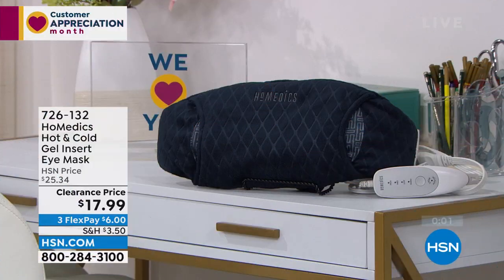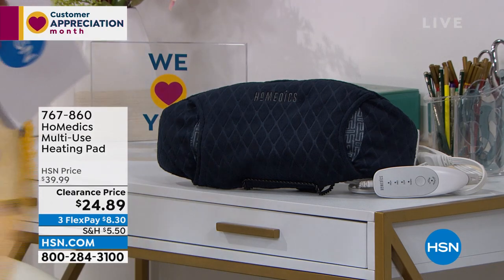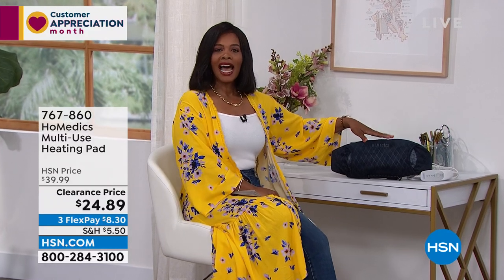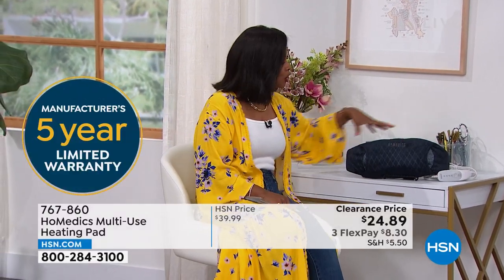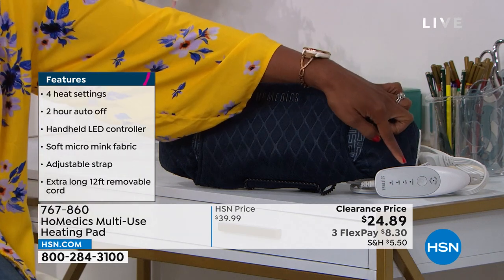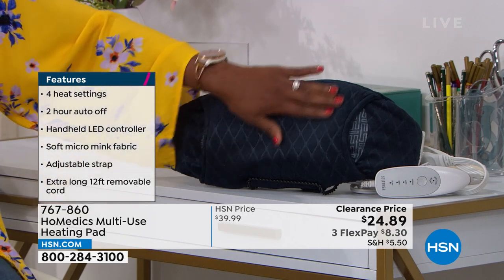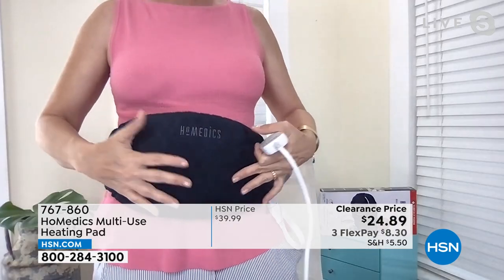Home Medics also brought along their multi-use heating pad. What I like about this is it's obviously larger than the eye mask, but I can use it when my tummy needs some soothing, whether it's on your stomach or along your back — it's large enough and wide enough to cover that whole area. This is also Home Medics with a five-year warranty and that easy-to-use controller. I was wearing it the entire time we were talking, getting that soothing heat delivered right to my abdomen.